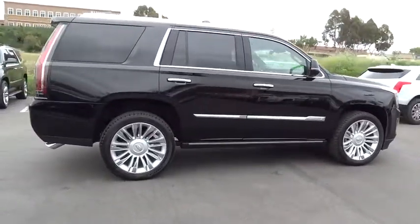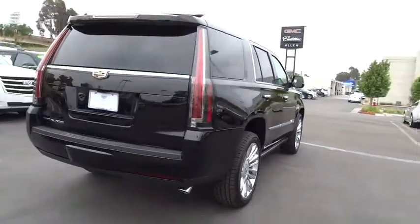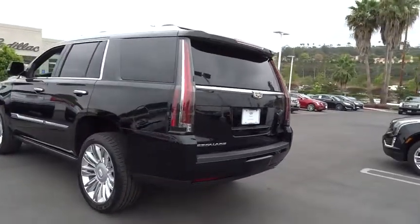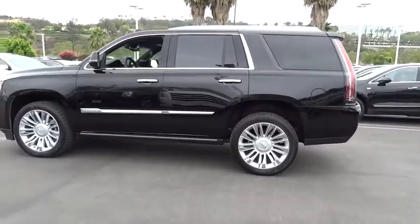Here are some of this vehicle's great options: traction control, steering wheel audio controls, backup camera, navigation system, remote engine start, power passenger seat, keyless entry, power liftgate, stability control, lane departure warning, tow hitch, anti-lock braking system.